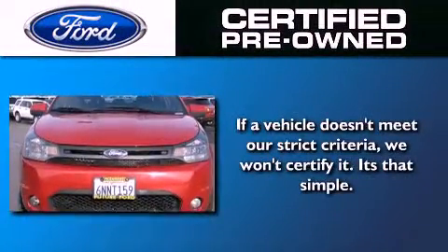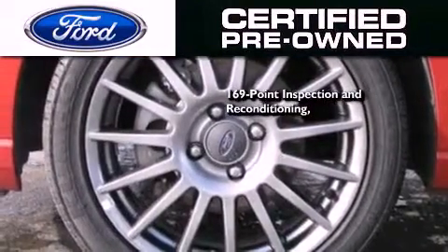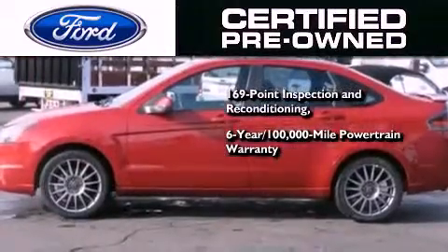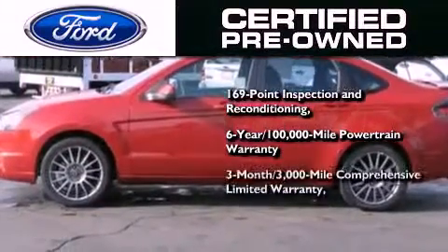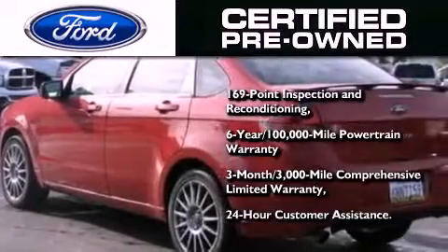The Ford certified pre-owned certification includes a 169-point inspection and reconditioning process, a six-year, 100,000-mile powertrain limited warranty, and a three-month, 3,000-mile comprehensive limited warranty, plus Ford Motor Company's 24-hour roadside assistance program.